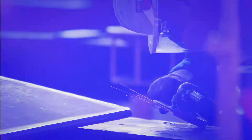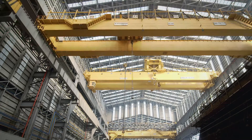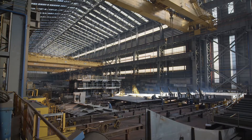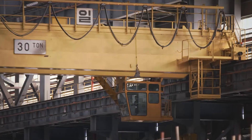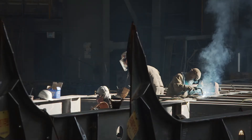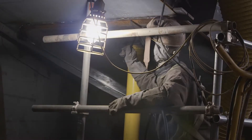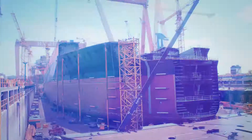Work begins here in giant factory halls. The individual elements are produced first, not unlike building blocks. Each of these is gigantic to begin with. Despite their dimensions, the workers have to work within millimeter tolerances. Great precision is needed if it's to fit together to build a giant ship.